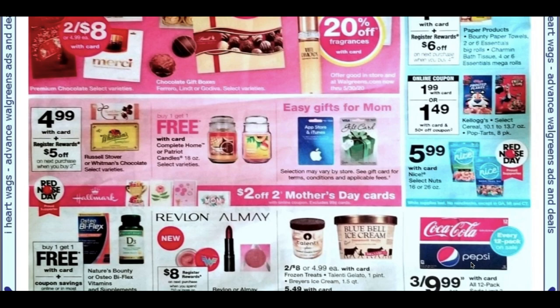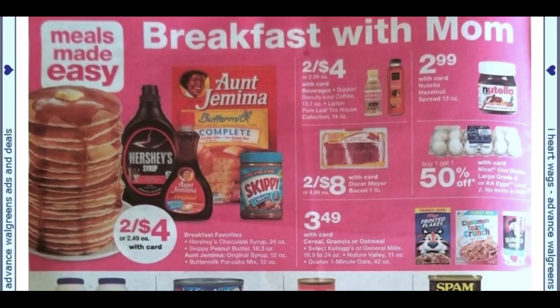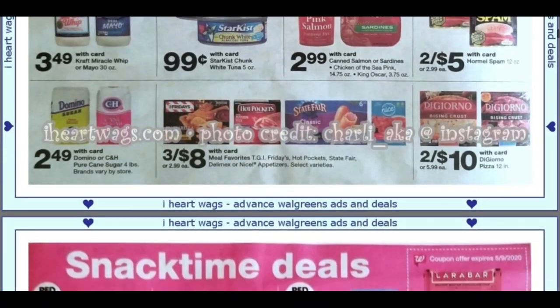Coca-Cola and Pepsi are three for $9.99. Got some breakfast with mom ideas — just make mom breakfast in bed. You can grab Aunt Jemima products here: we've got pancakes, bacon, everything you need. Star Kiss tuna for 99 cents is not bad either.